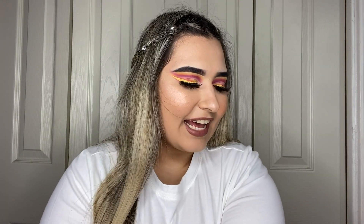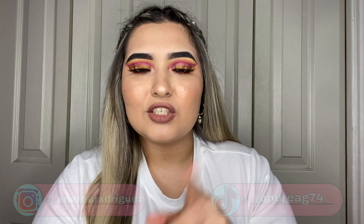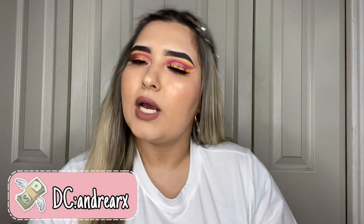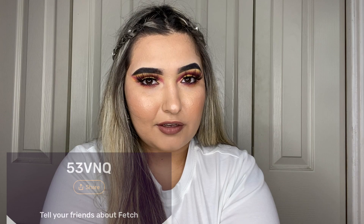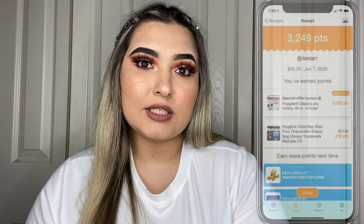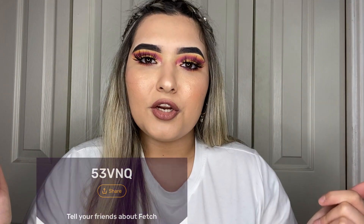Before we start, don't forget to subscribe, like, share, comment, and follow me on my social medias. Click the bell so you get notified every time I upload. Also don't forget to use my Fetch Rewards code — you scan your receipts, earn points, and those points convert into gift cards. If you use my code you'll earn 2,000 points on your first scan.